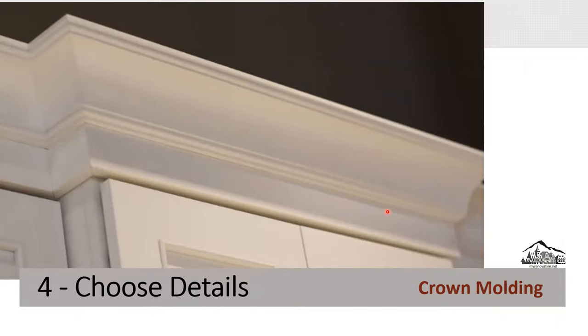Crown molding is very nice to have. Without it, you feel like something is missing — it's like a nice hat for the upper cabinet that finishes it off beautifully. It comes in different shapes, looks, and colors, and you don't have to match the cabinet color or material. Whether your cabinet goes all the way to the ceiling or stops a foot below, crown molding always looks great regardless of cabinet style.